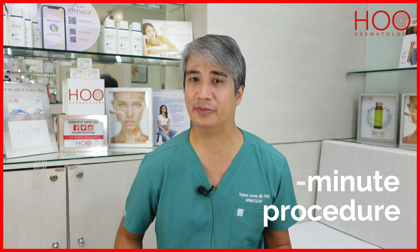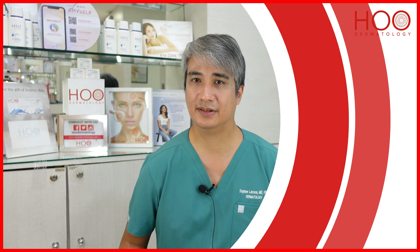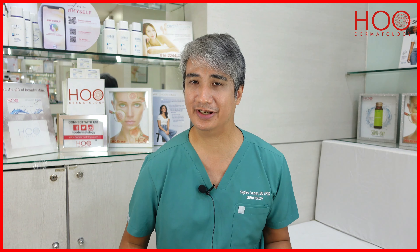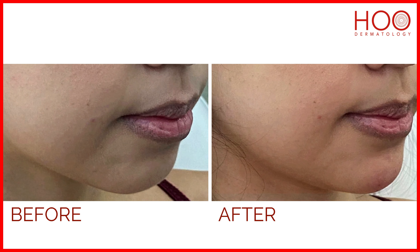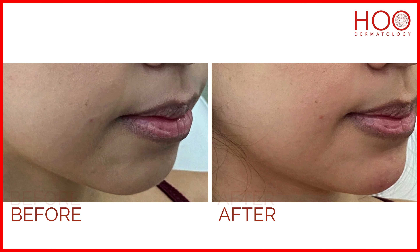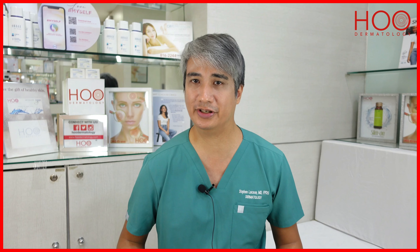Chin fillers are usually a quick procedure — it can take around 20 minutes to finish. The good thing with fillers is that results are instant, so right after you can really see the effects on the profile and the shape. It also has minimal to no downtime, and results can last one and a half to two years on the chin.